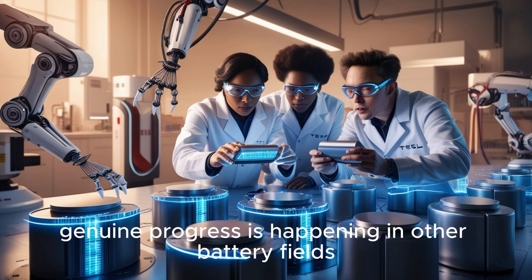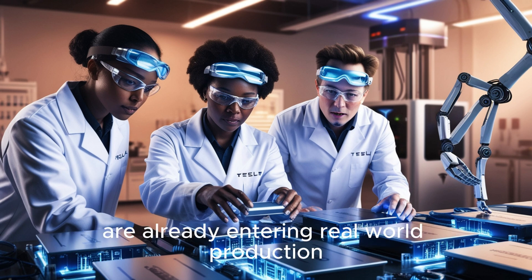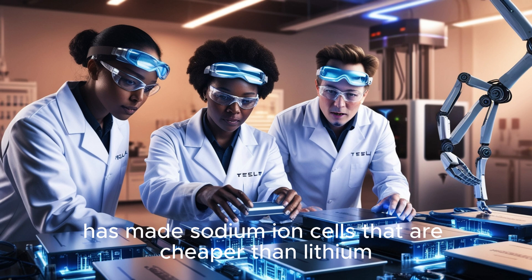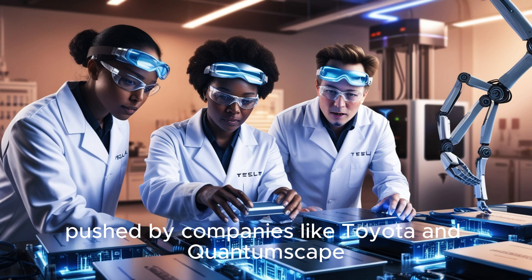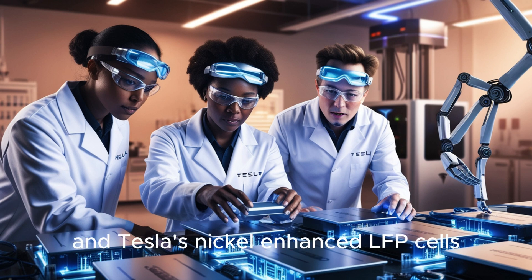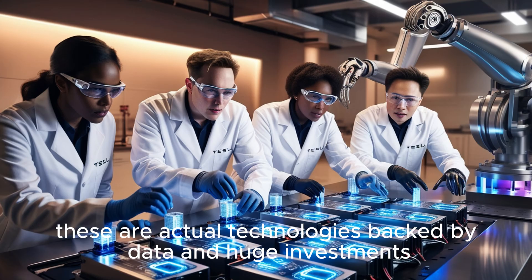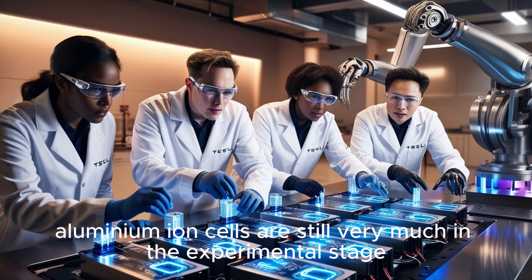Meanwhile, genuine progress is happening in other battery fields. Sodium-ion batteries are already entering real-world production, with Chinese battery giant CATL making sodium-ion cells that are cheaper than lithium and useful for many EV applications. Solid-state batteries, pushed by companies like Toyota and QuantumScape, are moving toward limited rollout later this decade. And Tesla's nickel-enhanced LFP cells are on track to become a major part of affordable EV production. These are actual technologies backed by data and huge investments worth billions of dollars — compared to them, aluminum-ion cells are still very much in the experimental stage.